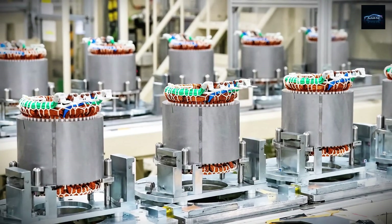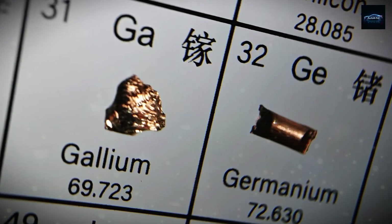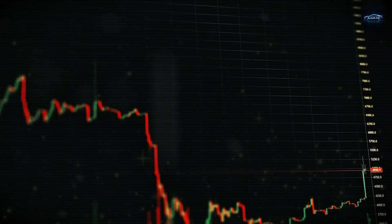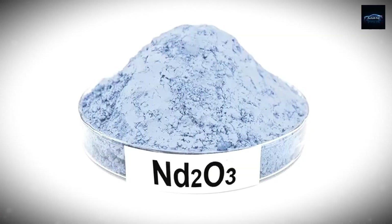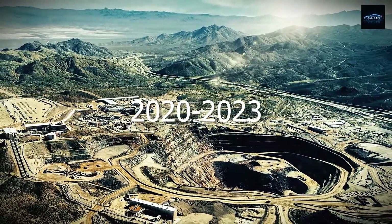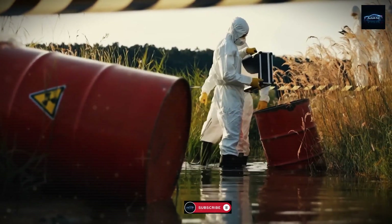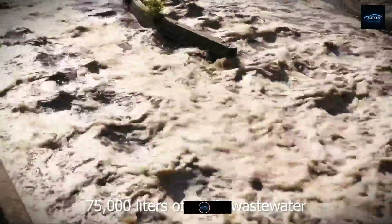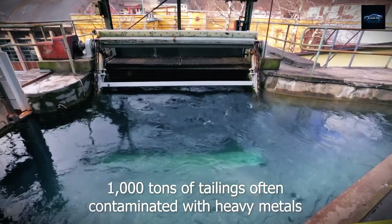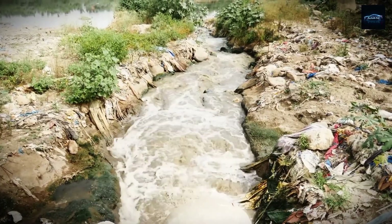These materials are expensive and tough on the environment to extract. Even more concerning, they're a massive geopolitical risk. As of 2023, China handles around 87% of the world's rare earth refining and more than 60% of total mining output, according to the International Energy Agency. So when you look at the supply chain behind nearly every PM motor in production, including the ones in Tesla's own vehicles, it all traces back to one country. In fact, back in 2023, China restricted exports of gallium and germanium — a clear reminder that access to key materials can be used as a geopolitical weapon.